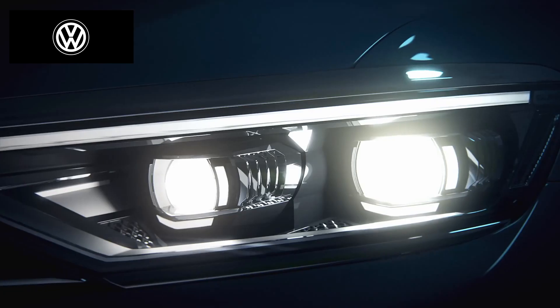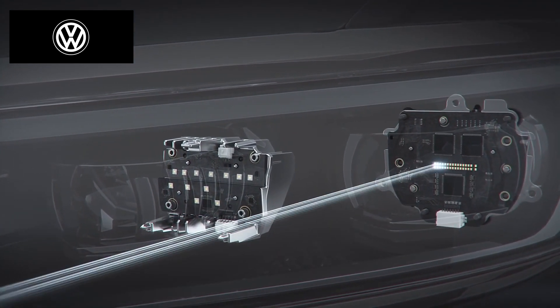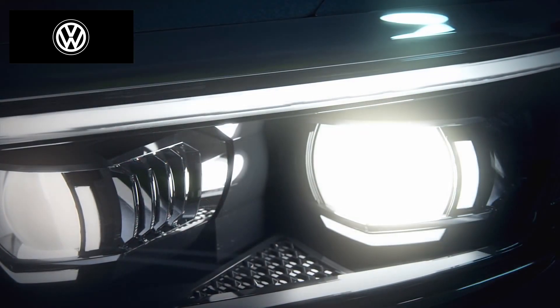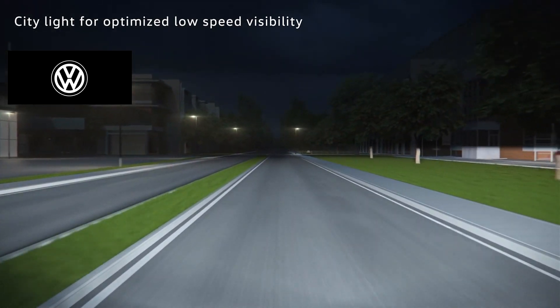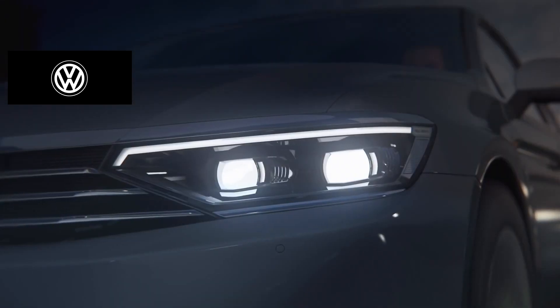The LED matrix beam headlights on the Passat are equipped with the basic light module alongside a matrix projection system with 32 individually controlled LEDs which react flexibly to different situations. In the city, possible hazards at the side of the road can be detected earlier up to a speed of 35 km per hour, thanks to the better illumination of the peripheral zones.